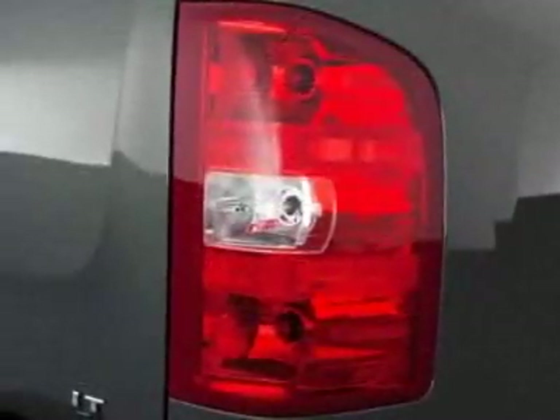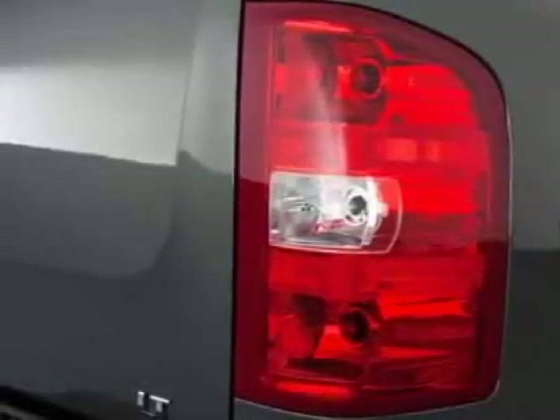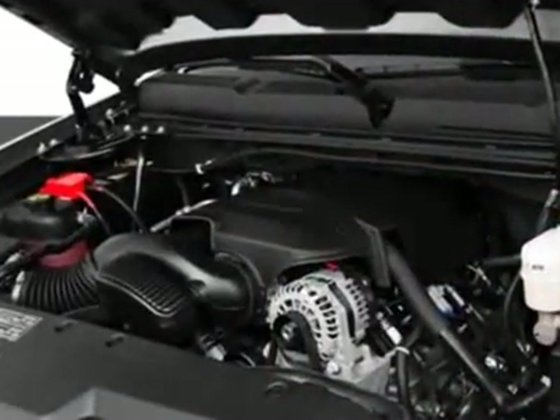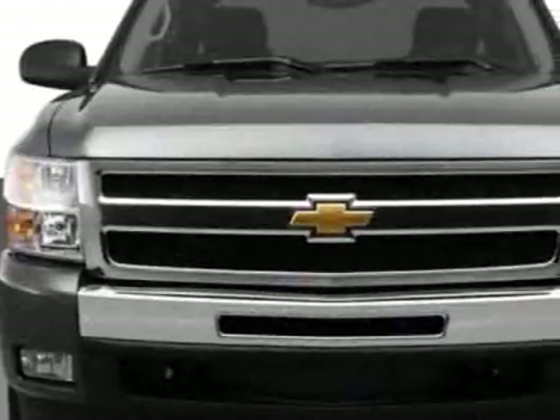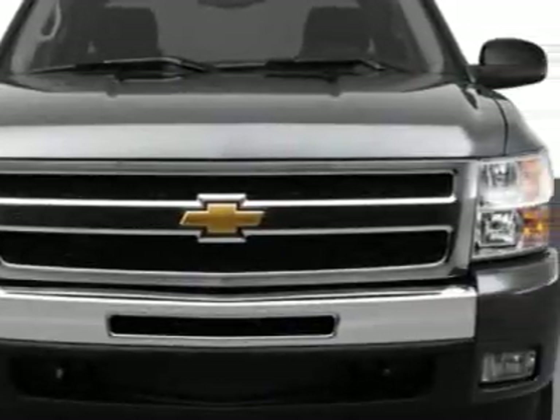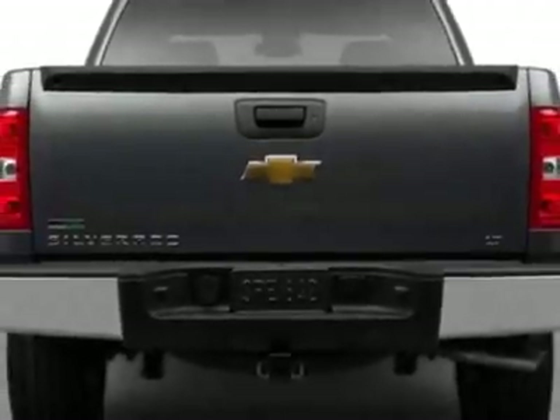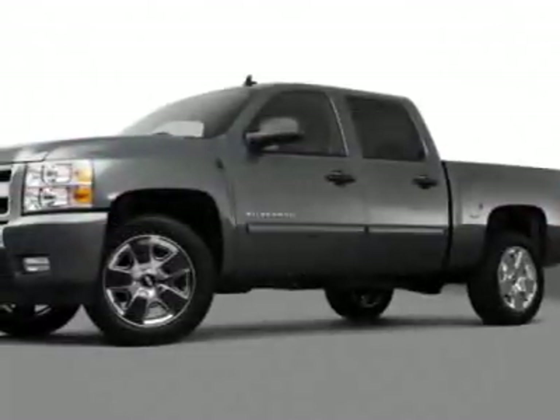This Silverado 1500 boasts a 5.3 liter engine and has a 6-speed automatic transmission. Additional options for this vehicle include the seats: front 40/20/40 split bench, 3-passenger, driver and front passenger manual reclining.